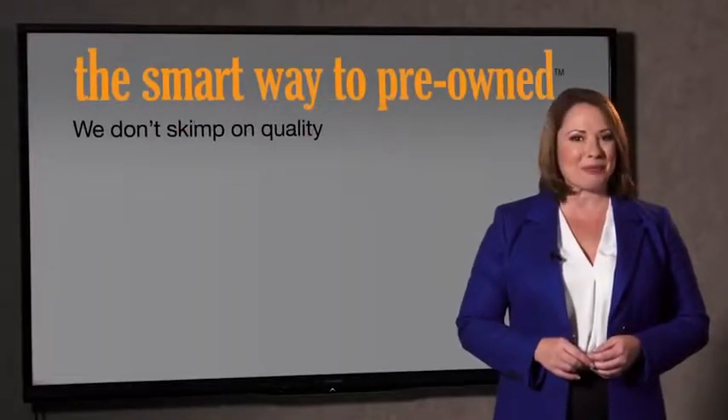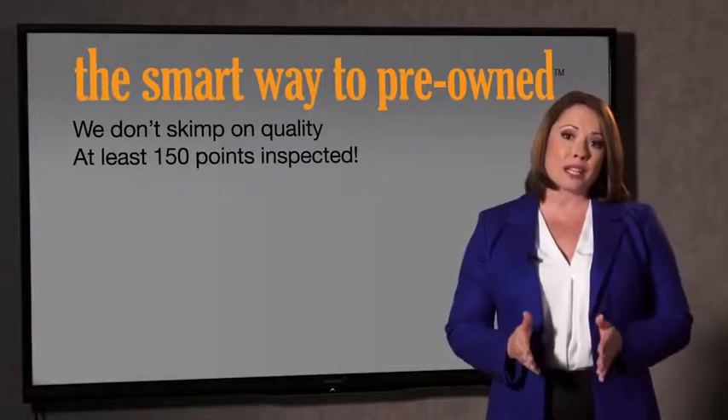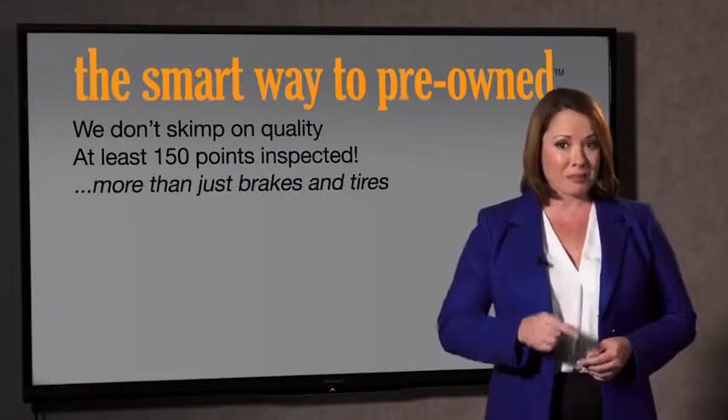I had no idea a dealer could sell a car that barely passed the state inspection as adequate. I mean, they only check two things — the tires and brakes are just adequate, not even good. Why take chances? Your life and those of your loved ones should be more important than that. That's why we don't skimp on quality. All of our pre-owned vehicles go through at least a rigorous 150-point inspection, checking more than just brakes and tires.